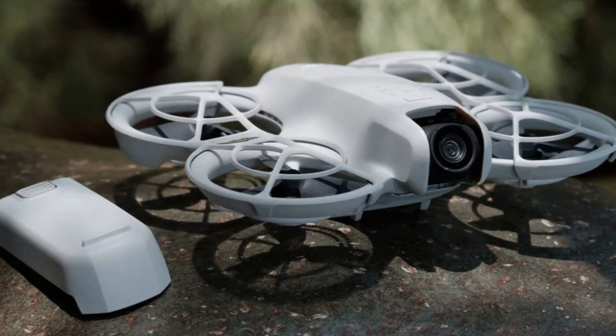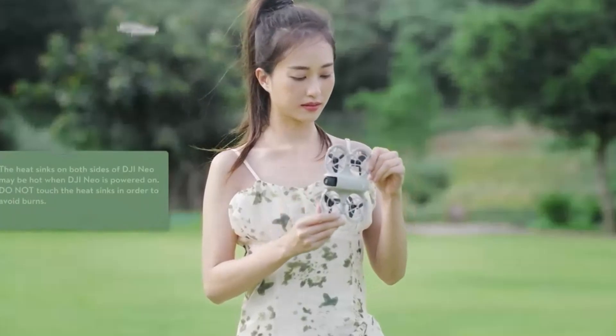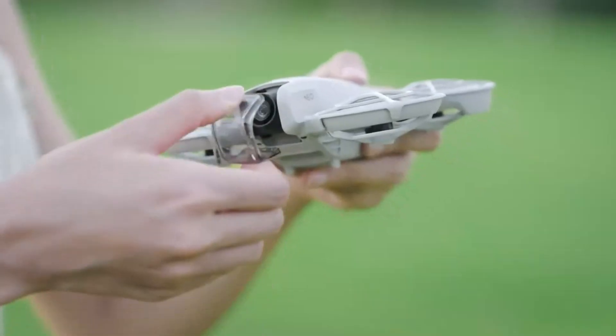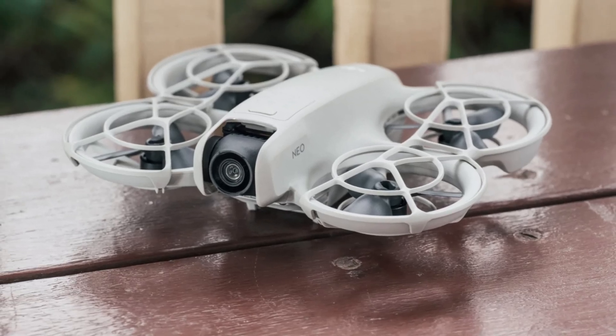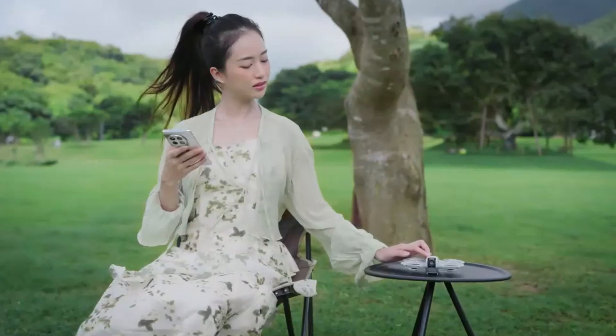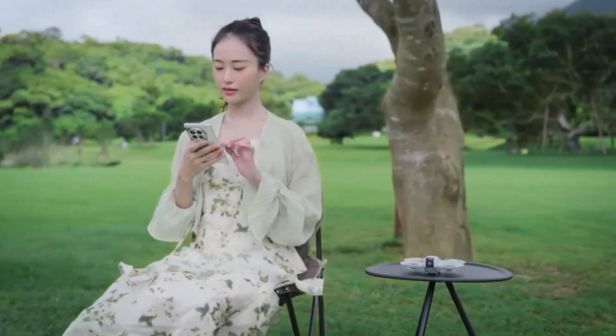The Neo 2 also includes a geofencing system to prevent flying in restricted areas, ensuring compliance with aviation regulations. With these safety enhancements, pilots can fly confidently, knowing the drone is equipped with top-tier protection.